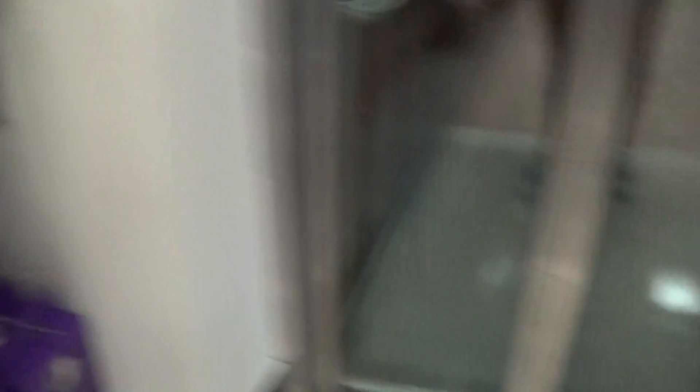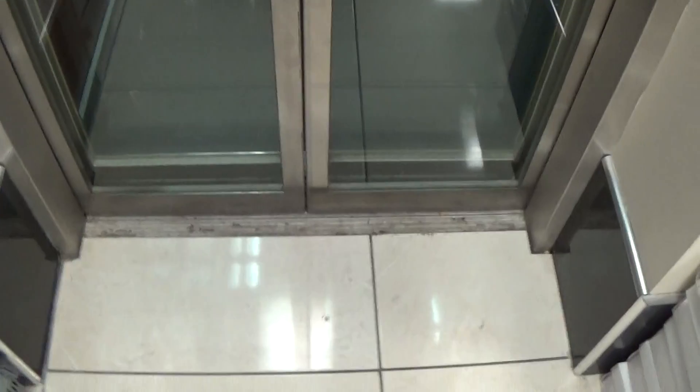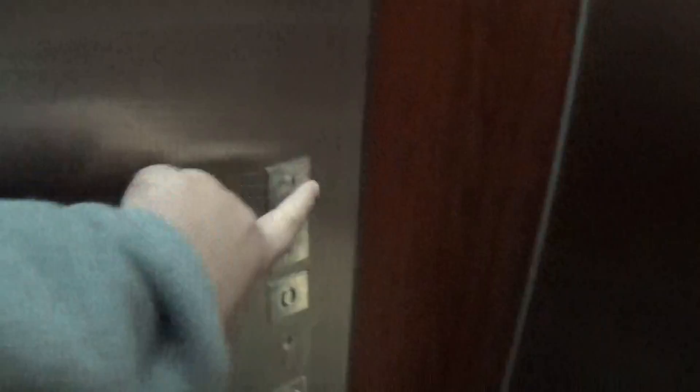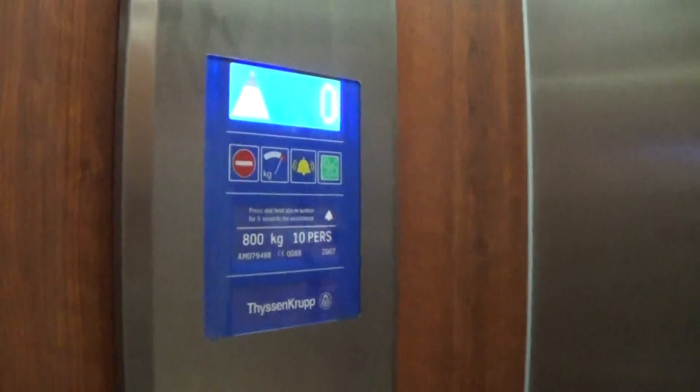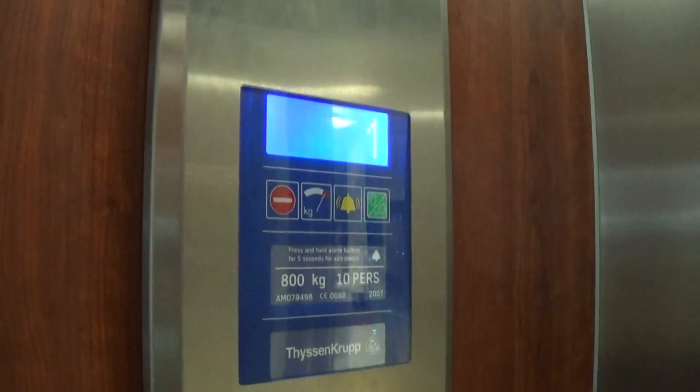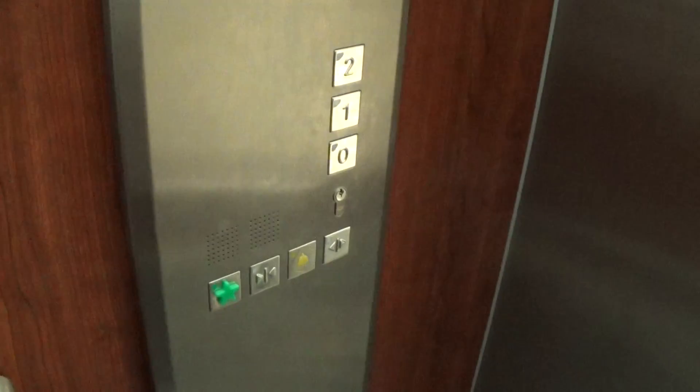Here it is, but it went out. Let's go to two. Two's locked. Let's go to one. Capacity is 800kb, built in 2007. Here we are at one, but it went out.